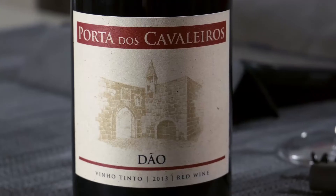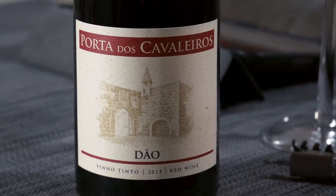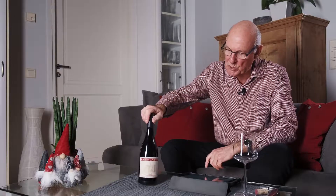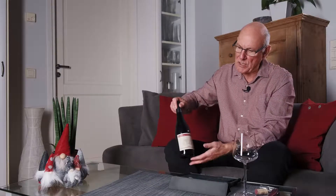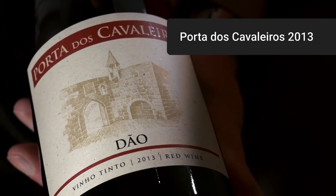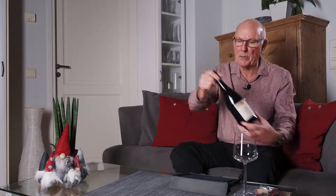Hi guys, welcome to yet another edition of Big on Wine, the show which, as you may well know by now, attempts to bring you news, clues and reviews. We seek to keep you up to speed with just about everything that's happening in the world of wine. This week we're back in Portugal, in the Dão region, and my wine of the week is this one here. It goes under the name of Porta dos Cavaleiros and the vintage is 2013.